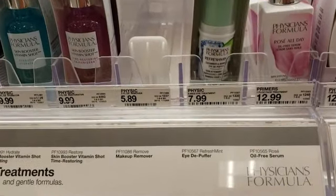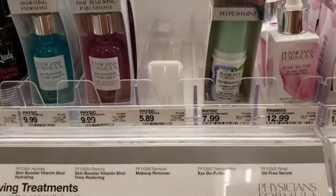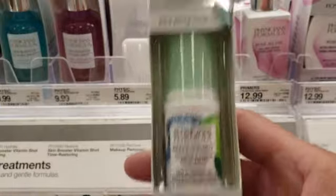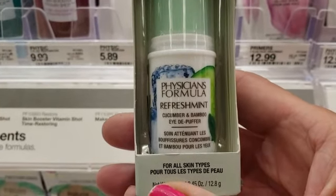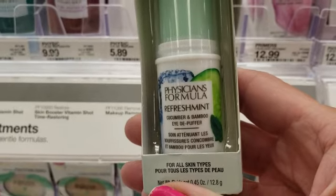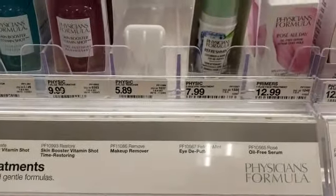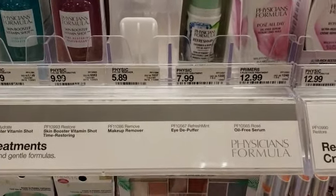Next up we have Physician's Formula. I have another $4 coupon on the Target app. This is $7.99 — we're going to grab one of these, I've always wanted to try this. It's the Cucumber and Bamboo Eye Puffer. So with the $4 off coupon it's only going to be $3.99. Score!